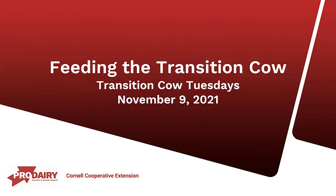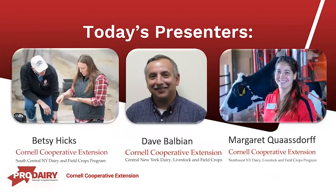Thanks for joining us. Today on our Transition Cow Tuesdays, we're going to be talking about feeding the transition cow. Today's slides were prepared by myself, Betsy Hicks, part of the South Central New York Dairy and Field Crops Program with Cornell Cooperative Extension; Dave Belvian, with the Central New York Dairy Life Crops and Field Program; and Margaret Quasdorf, who will join us for Q&A at the end, with the Northwest New York Dairy Livestock and Field Crops Program.